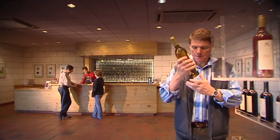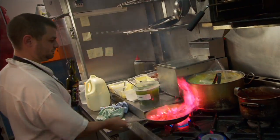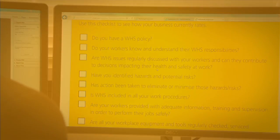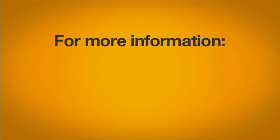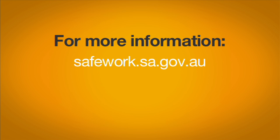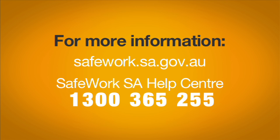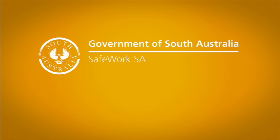Whether you're a new or established business, SafeWork SA's checklist will help you see how your business rates. For more information, visit safework.sa.gov.au or call the SafeWork SA Help Centre on 1300 365 255. SafeWork SA — Safe. Fair. Productive. Working lives.